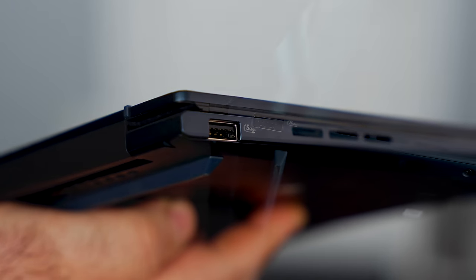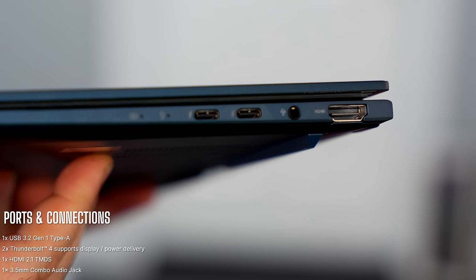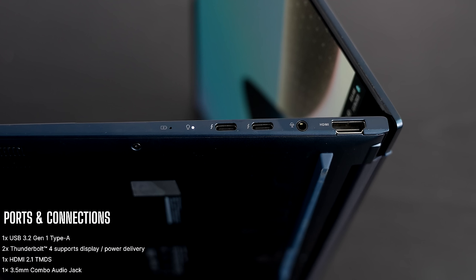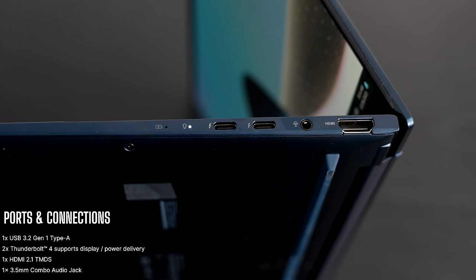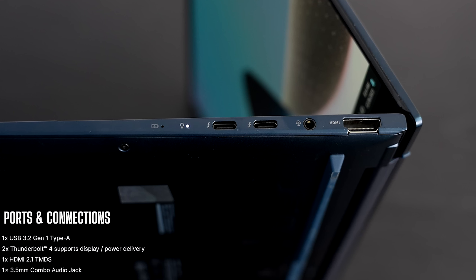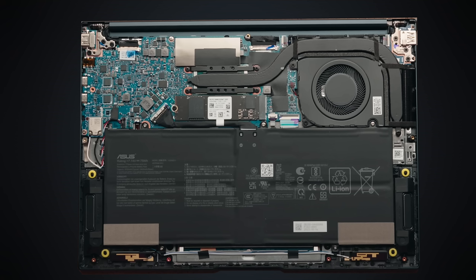Let's check out the port selection. On the left side is a USB 3.2 Gen 1 Type-A port and heating vents. On the right side you get two USB Type-C Thunderbolt 4 full-function ports, a 3.5mm microphone/headphone combo jack, and an HDMI 2.1 TMDS port. All in all a very good port selection. One nitpick though — I'd like to see those USB Type-C ports split on each side instead of both being on the right, which is a little inconvenient.